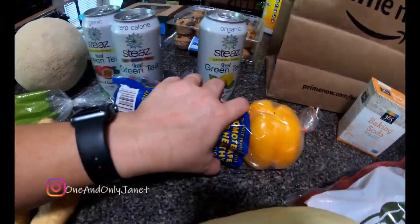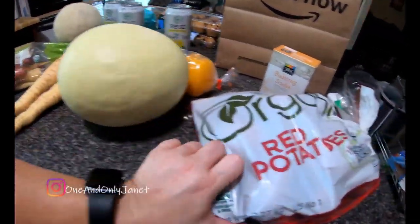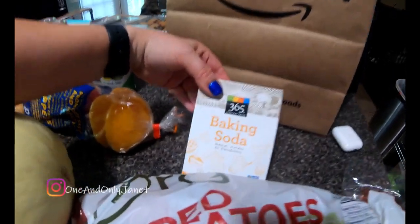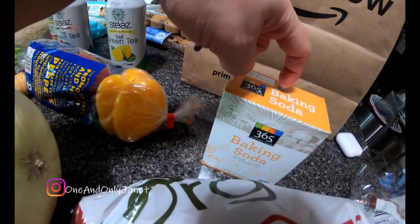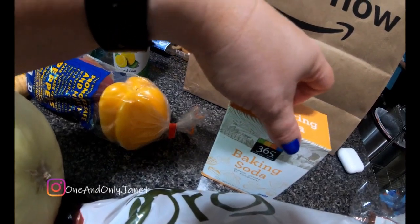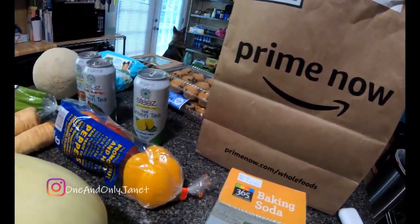We also picked up three bell peppers — an orange, a red, and a yellow — a honeydew melon, a bag of red potatoes, and a box of baking soda because I'm gonna use that to clean the oven. So that's all we got from Whole Foods!